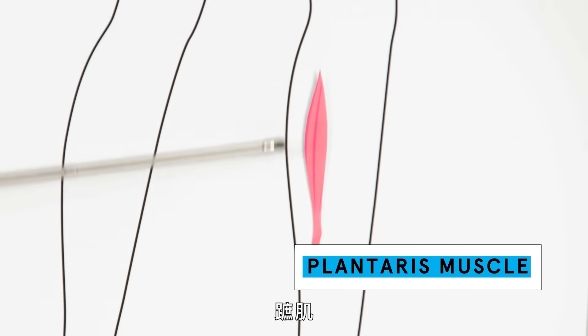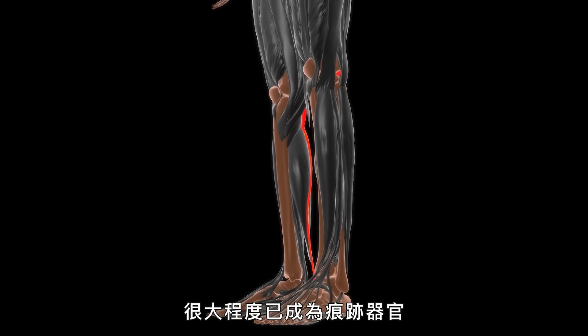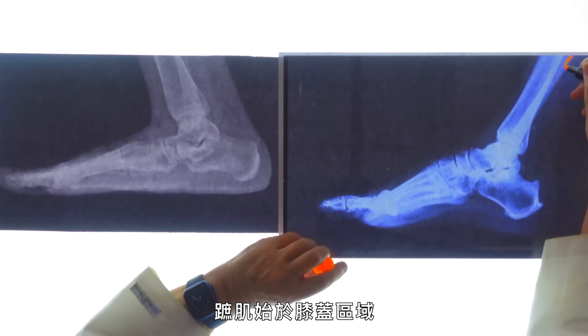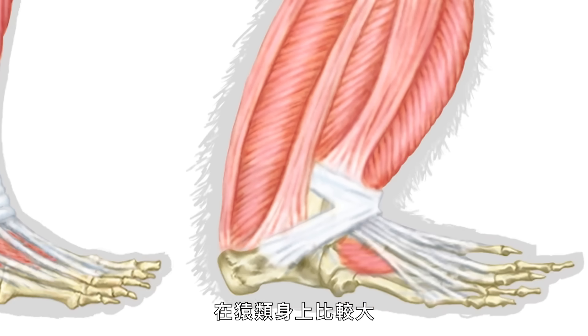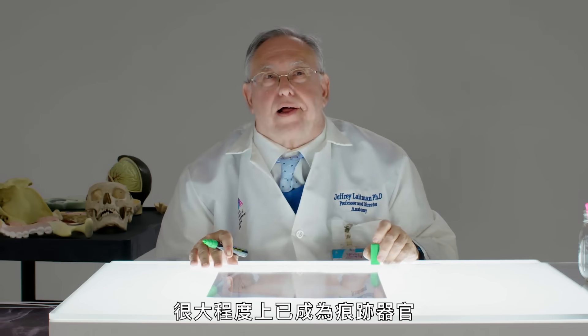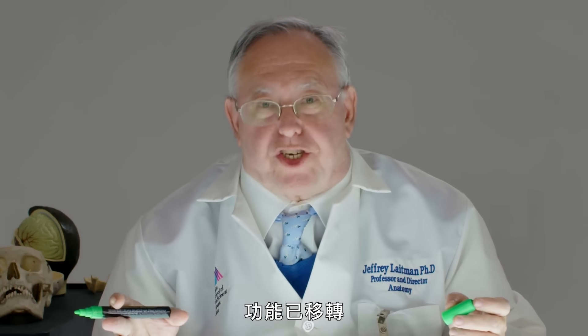Plantaris muscle. We have a muscle in the leg which has become largely vestigial — it's become just a tendon. The plantaris comes from the area of the knee, from the femur, and goes all the way down to have a separate tendon. They are larger in the apes. We have a number of muscles in the body that have become largely vestigial; they've shrunk and their function has shifted.